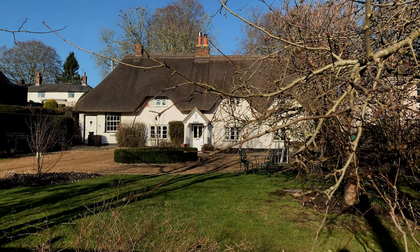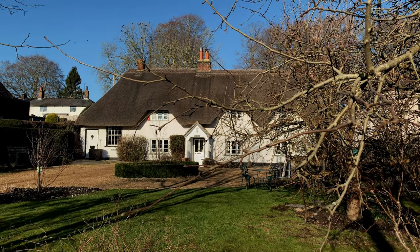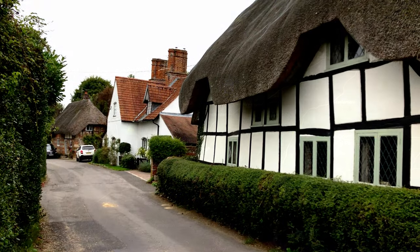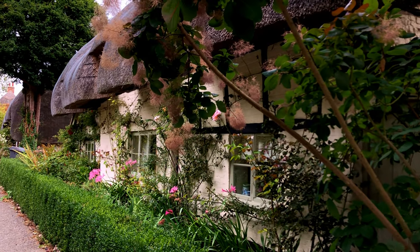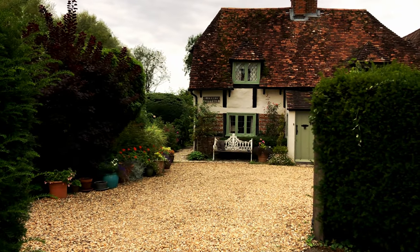Welcome to another episode of Beautiful Villages in England. Nestled in the heart of the Tess Valley is one of the prettiest villages in England — a sleepy, beautiful, traditional and quintessential English village.